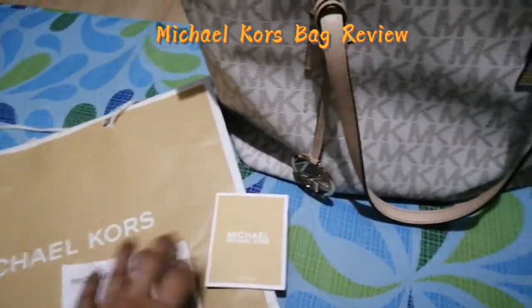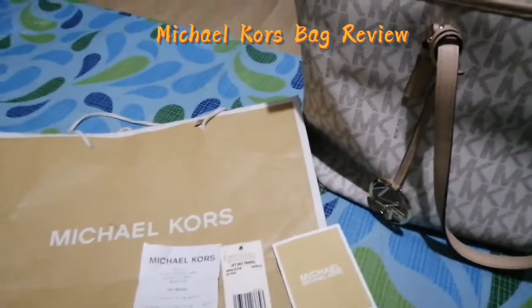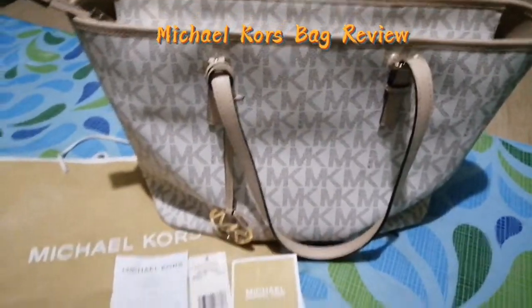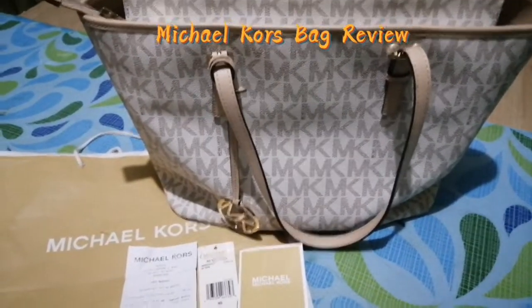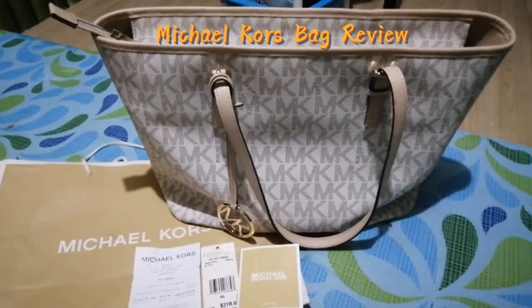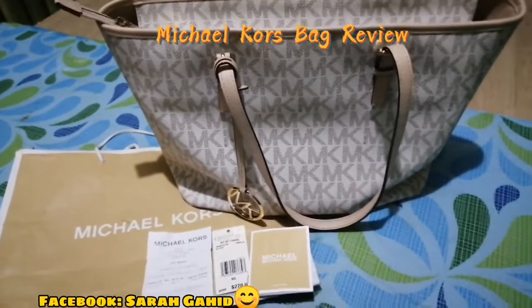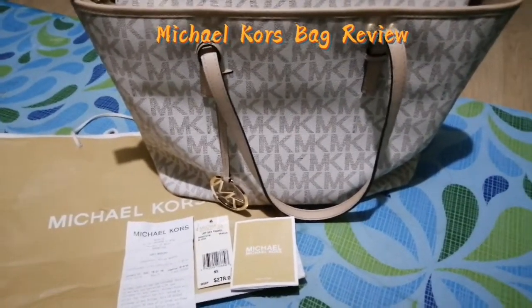Michael Kors really is good quality. If you have the budget for a retail Michael Kors bag, go for it. For me, I prefer to buy the outlet one because that's what's in my budget. It's been a year and I'm very happy. I'm planning to buy a Coach bag next and do another review.